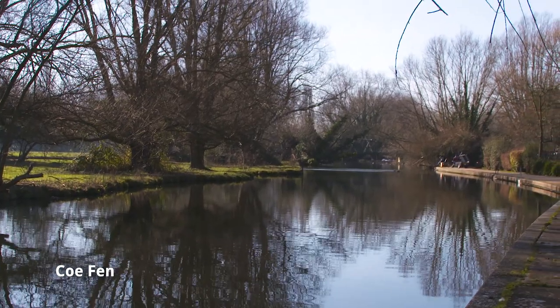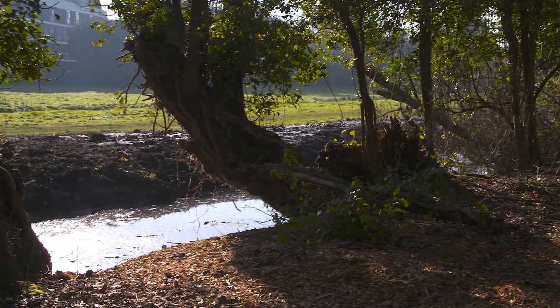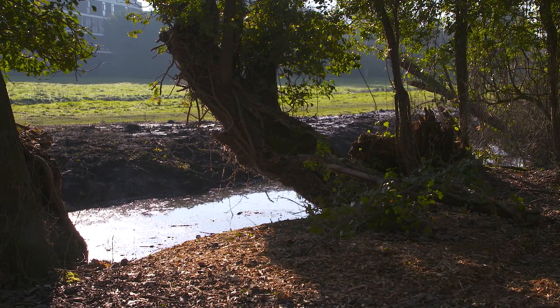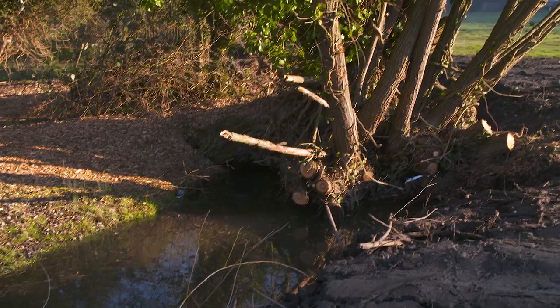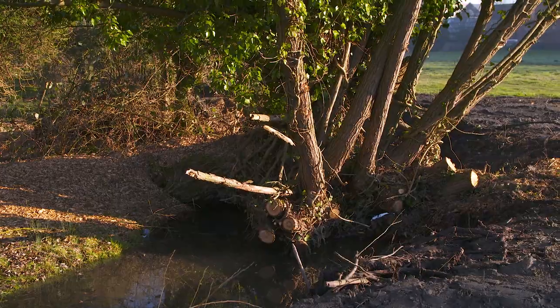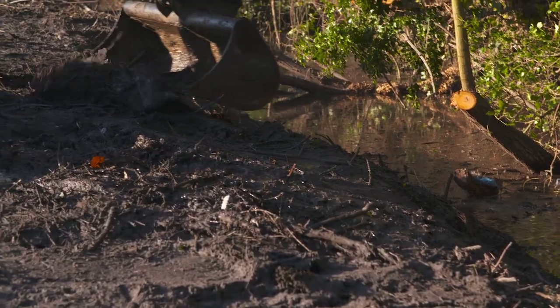We're here at Cove End today, in the heart of the city, very close to the historic centre in the Market Square, and we've just completed a ditch restoration project. We've had contractors on site clearing along this ditch line — that's removal of bramble and also some of the fallen willow limbs. That's enabled us to get the digger to move along the ditch and remove silt to get a flow through.